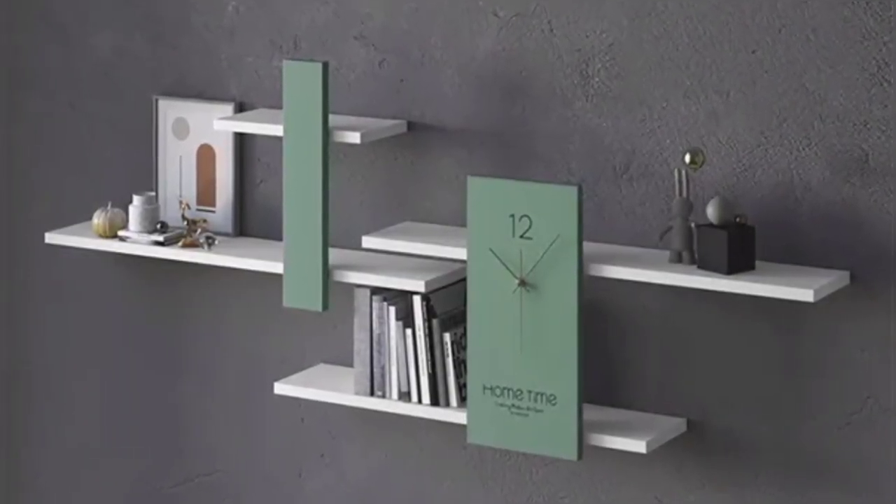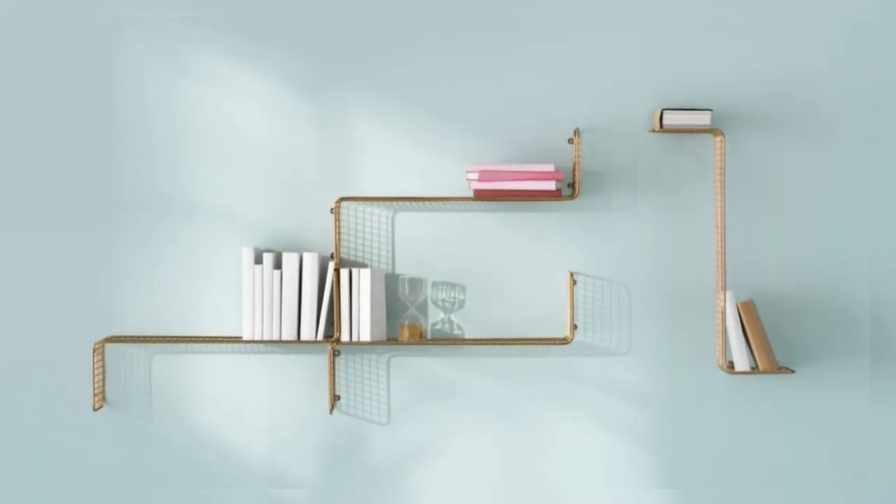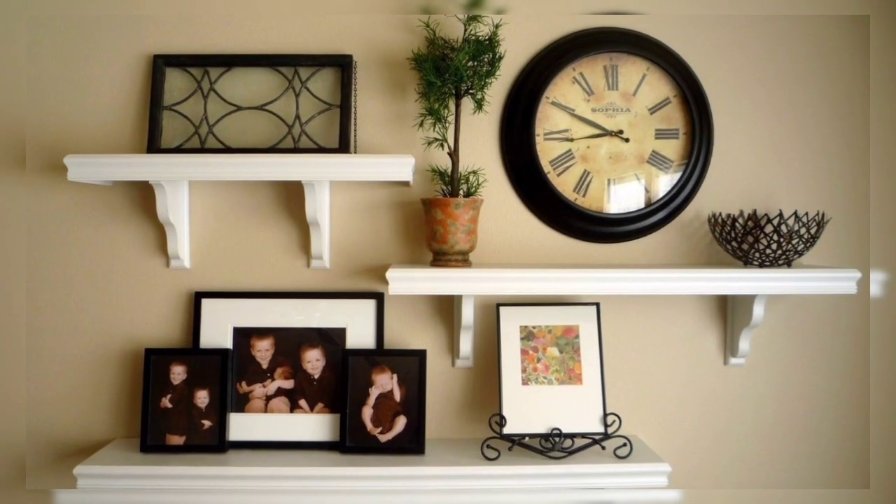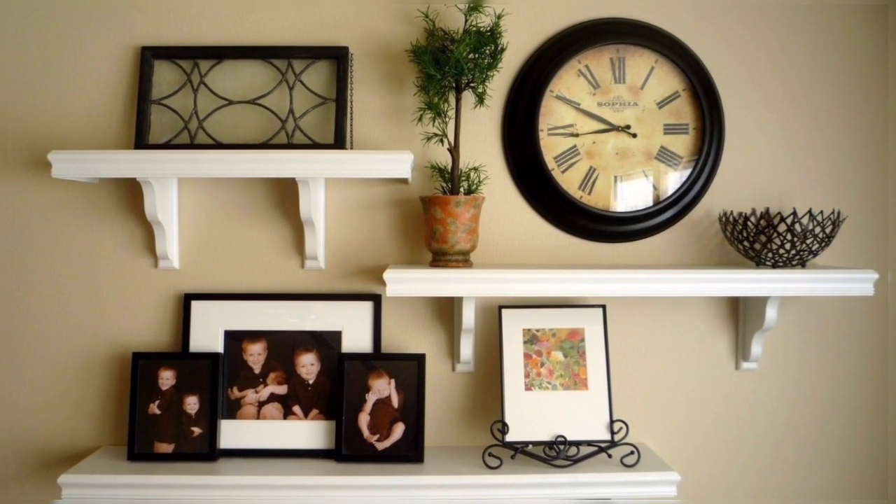Wall shelves are a boon to any home because they are a great place to store books and other things. They do not take up floor space, make your walls look pretty, and keep things out of the reach of children.